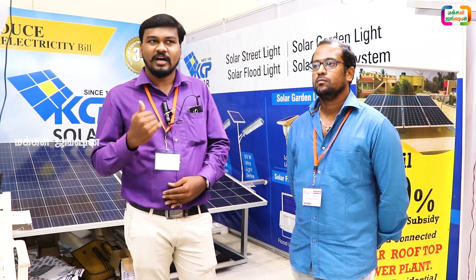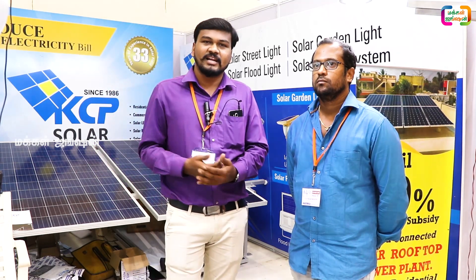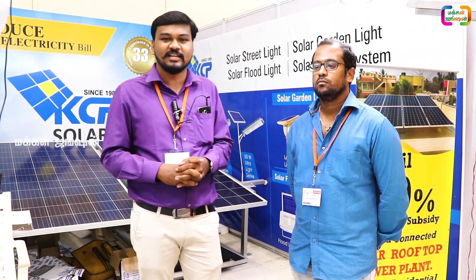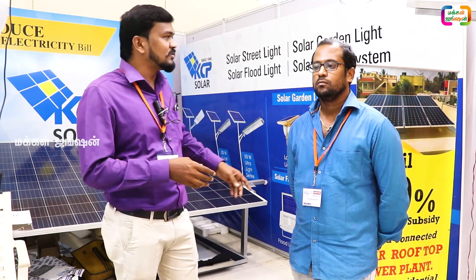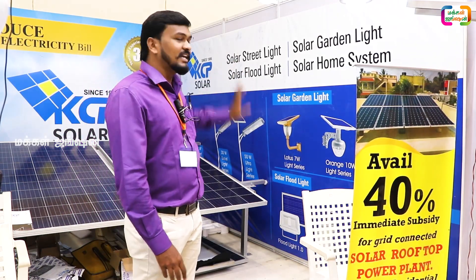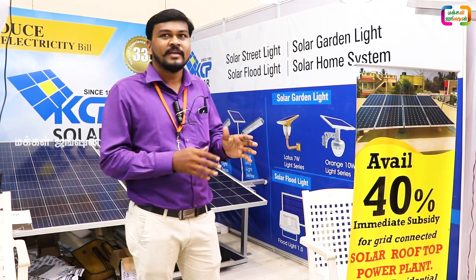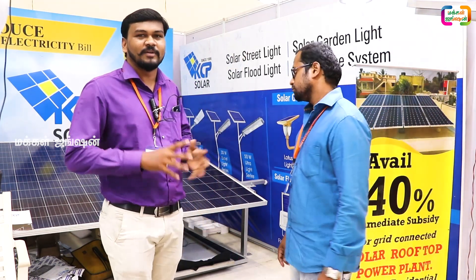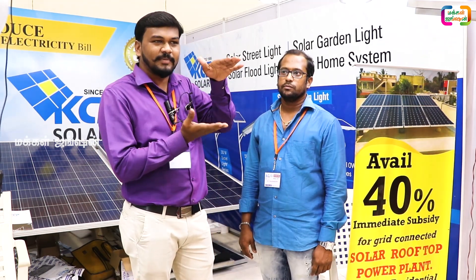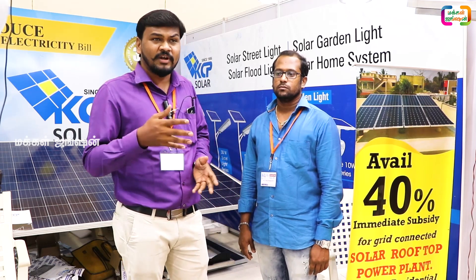The power of the solar home lighting system is used in the solar home lighting system. We can use solar panels to help us, and we can use batteries to make the solar panels work. With this technology, we have a lot of tools.